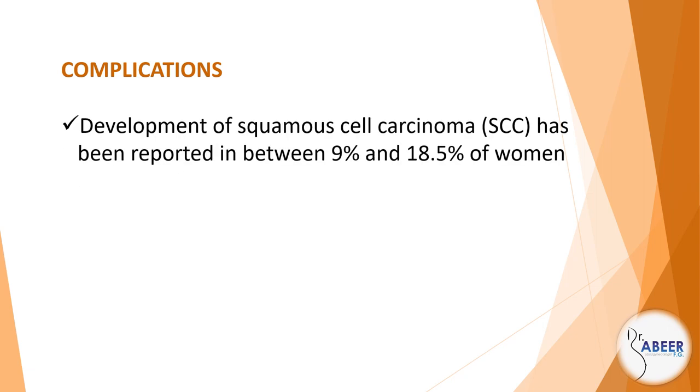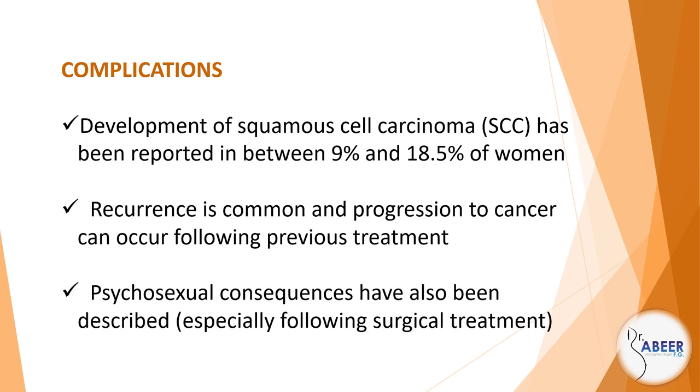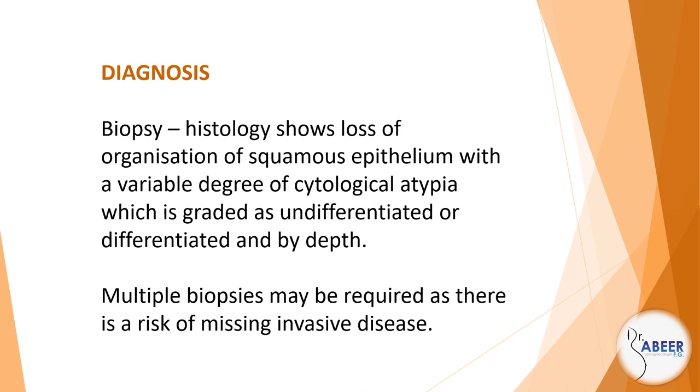Complications: Development of squamous cell carcinoma, or SCC, has been reported in between 9% and 18.5% of women. Recurrence is common and progression to cancer can occur following previous treatment. Psychosexual consequences have also been described, especially following surgical treatment. Diagnosis: Biopsy. Histology shows loss of organization of squamous epithelium with a variable degree of cytological atypia, graded as undifferentiated or differentiated and by depth. Multiple biopsies may be required as there is a risk of missing invasive disease.